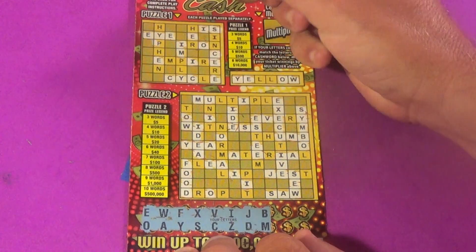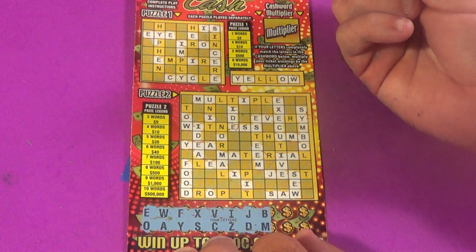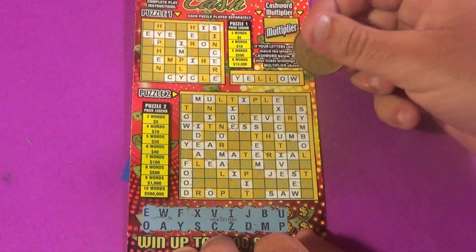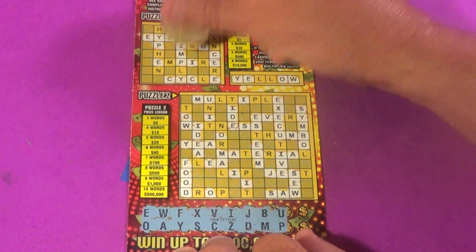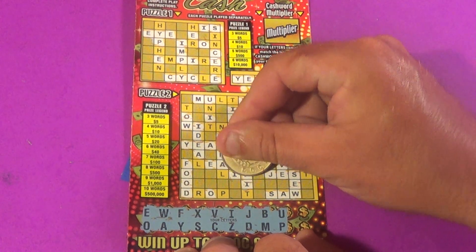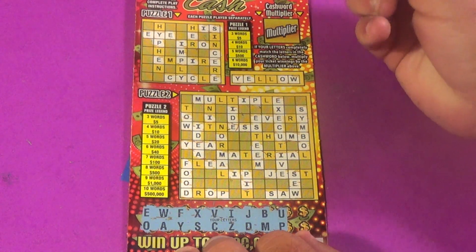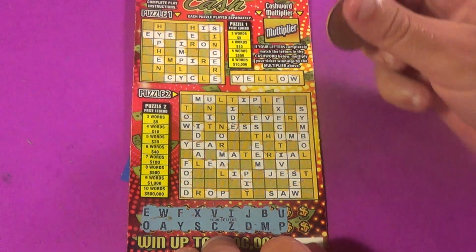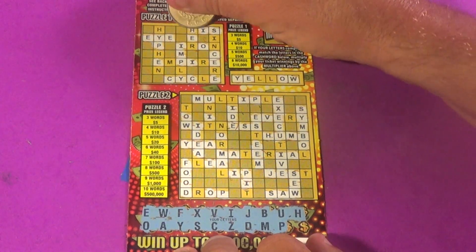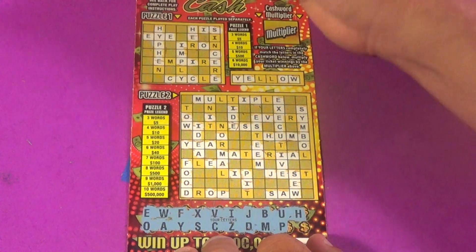That takes care of our B's and M's. Next two letters U and P — we have the P, and there's another P and another one. Next letter H — there's one H and there is the word 'his,' so that is two words in puzzle one.